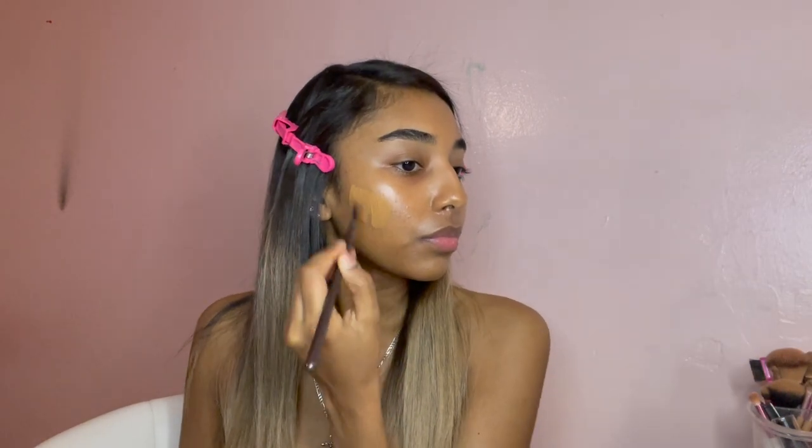For my foundation I use the Maybelline Superstay foundation in shade 30H. This is still my ride or die. I was trying to figure out why I didn't like my other foundation, and I think it's because it just feels thick on my skin — no matter how many layers I put, even one layer still feels thick. The girls who know, know. There's barely anything left in it, which is why I'm not using it. This brush is honestly really good, 10 out of 10 recommend.